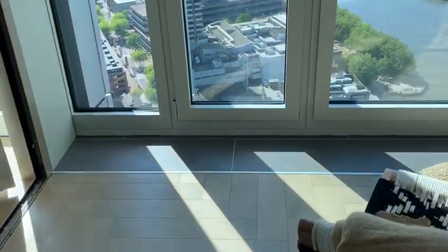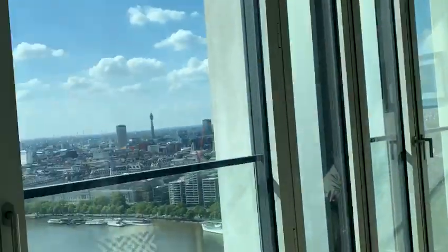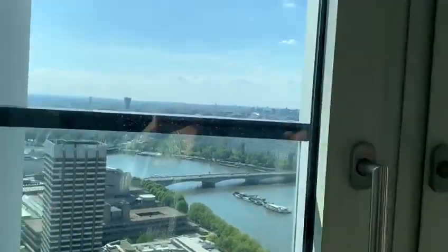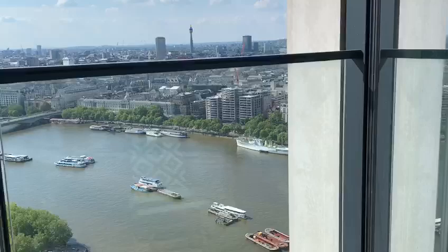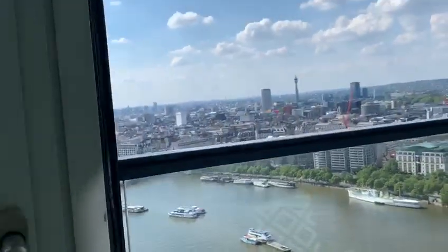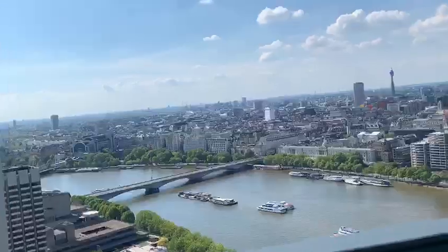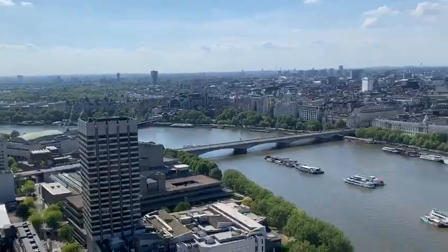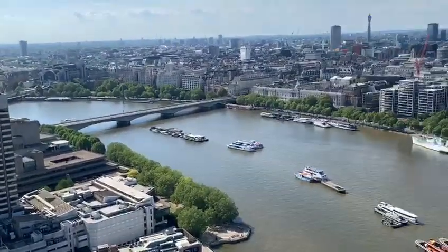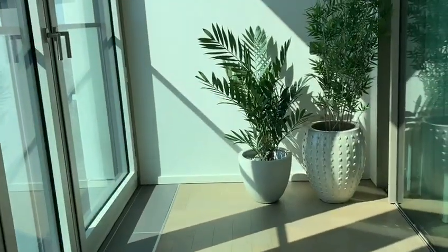Coming out here, you have what they call a winter garden. These doors open up, giving you a feeling of additional outdoor space.